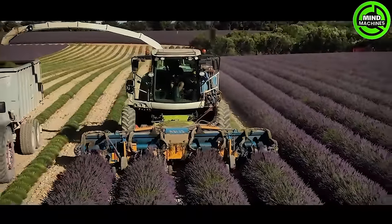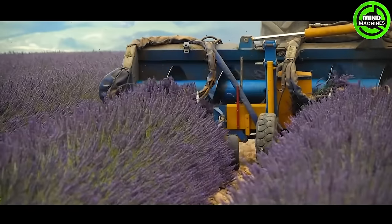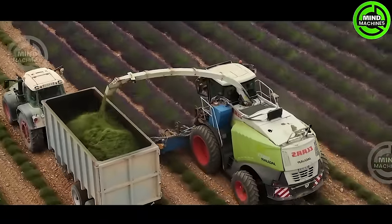Experience the essence of lavender harvesting. This specialized machine expertly gathers lavender blooms with precision — a fragrant symphony in the heart of agricultural innovation.